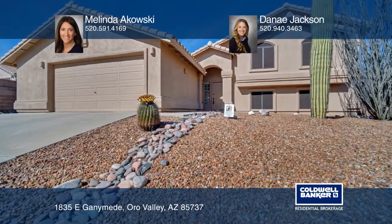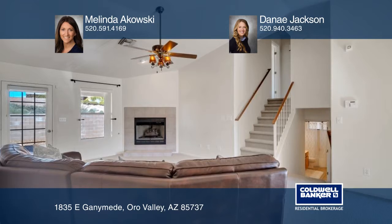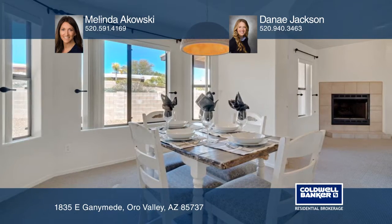This Oro Valley home offers five bedrooms and three baths and has magnificent views. The split-level floorplan is ideal for entertaining with a roaring great room fireplace and an arched door entry leading into the formal dining area.